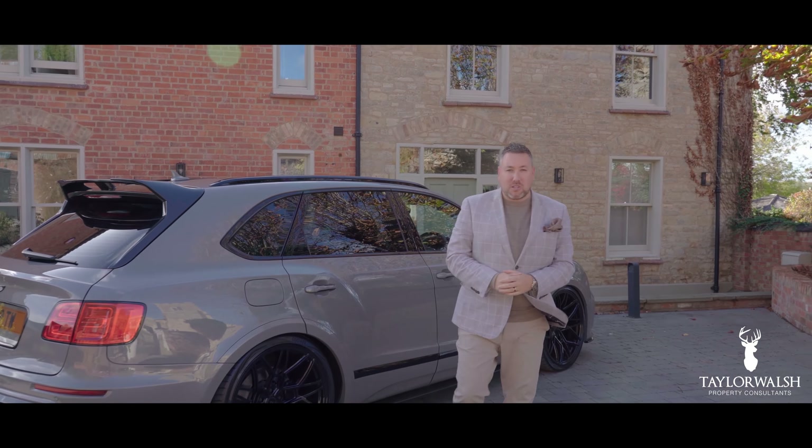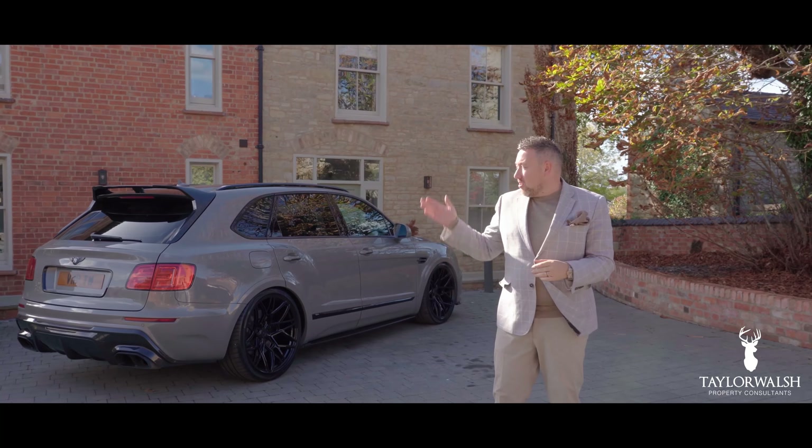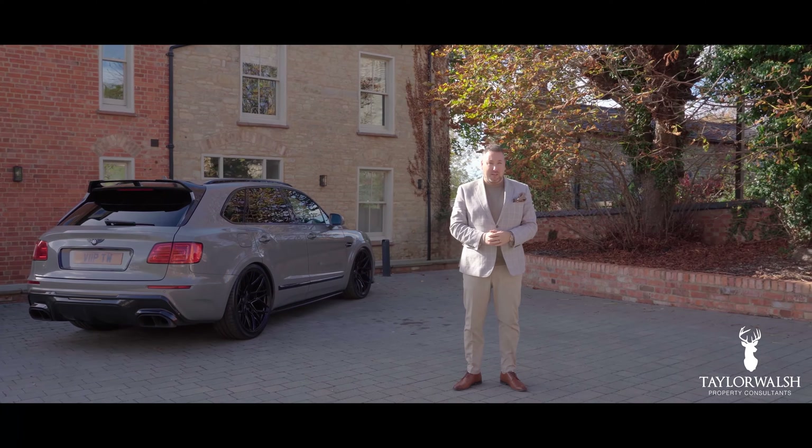Hi, it's Jamie from Taylor Walsh Property Consultants in Milton Keynes. We're delighted today to show you around Rectory Farmhouse, situated right here in Loughton Village, Milton Keynes.